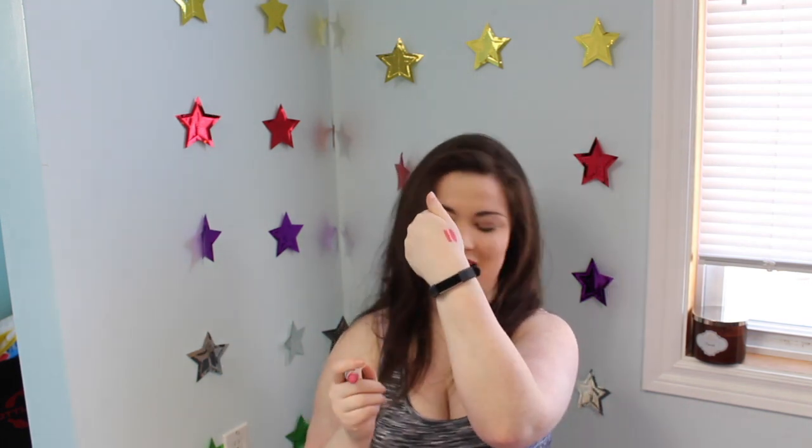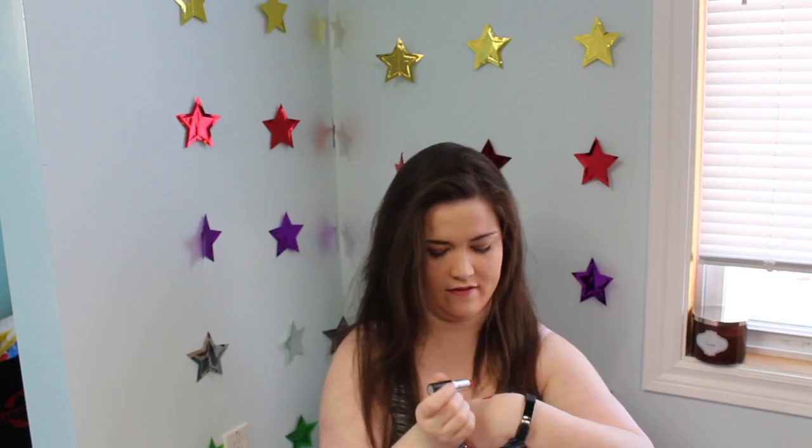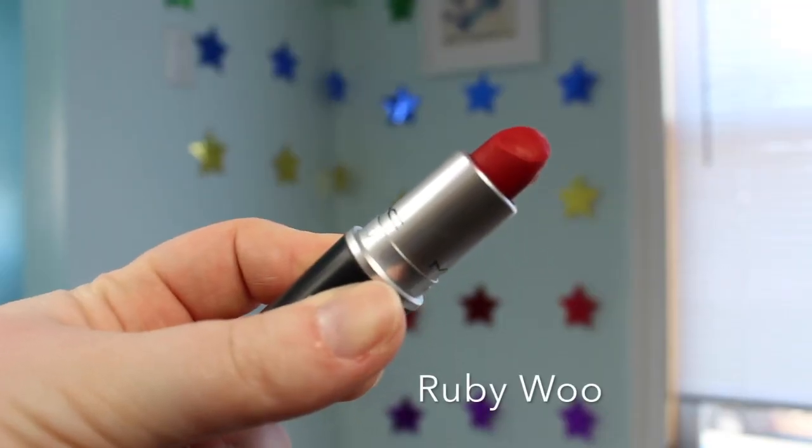Now a red shade called Cockney — it's red with gold flecks in it and it's really nice. It's a luster finish so it's more like a glossy lipstick; I'm not sure how I feel about that anymore since I've transitioned more toward amplified and matte finishes. Speaking of matte finishes, this is a retro matte in the shade Ruby Woo. Super, super drying — it feels like a crayon when you swatch it, but you can definitely tell it's a matte finish.